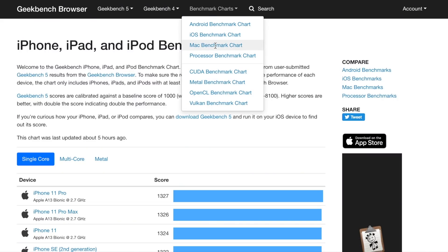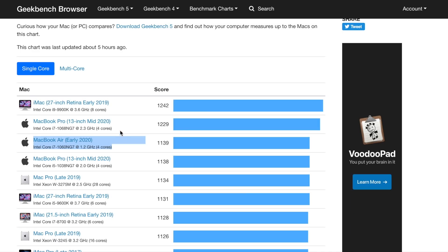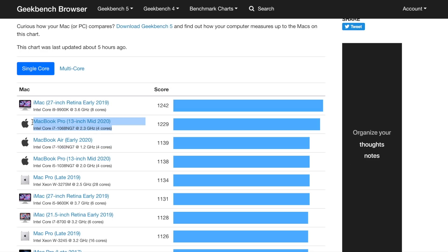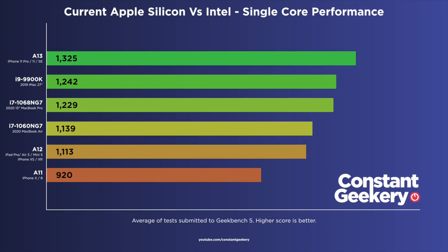Let's bring in the three top-scoring Intel chips for single-core performance found in Apple computers. The third fastest is the MacBook Air early 2020 with the Intel Core i7-1060NG7, scoring 1139. Second fastest is the Core i7-1068NG7 in the 2020 13-inch MacBook Pro, scoring 1229. The fastest is the iMac 27-inch early 2019 with the i9-9900K, scoring 1242. When we put all these scores on a chart, you can see that your iPhone scores higher than the fastest consumer Mac for single-core performance.